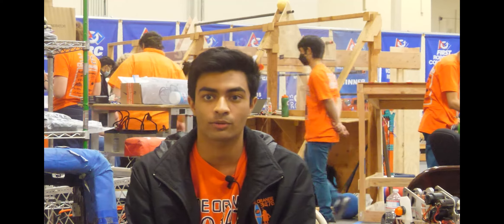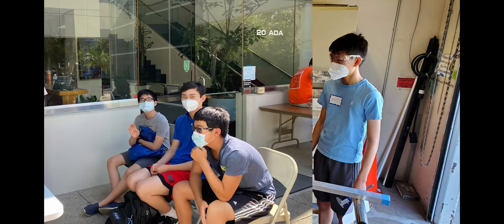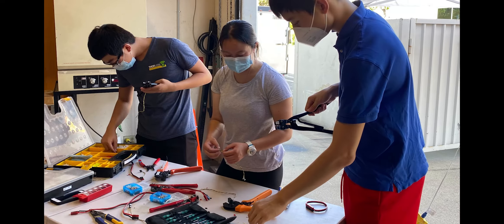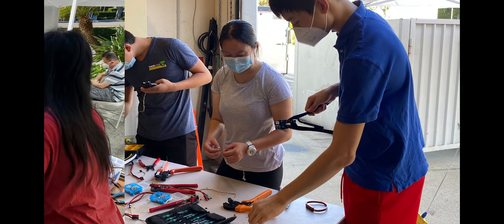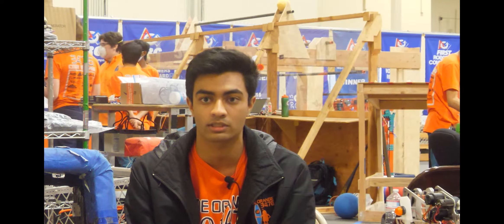We also implemented a rotational training, where every student on our team got to experience training in all sub-teams so they could easily find their interests and get an opportunity to learn a variety of subjects. Code Orange thrives off of our ACE Grom program, where every new student on the team has a veteran student that they can go to for any questions they have, preventing them from feeling isolated from the rest of the team.